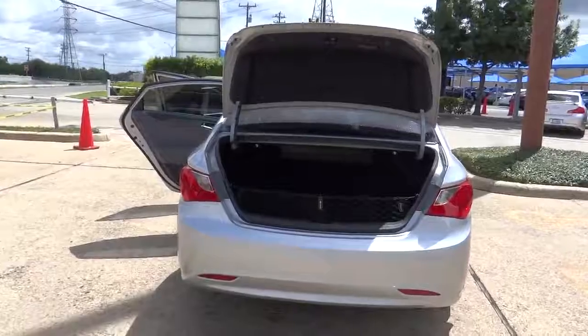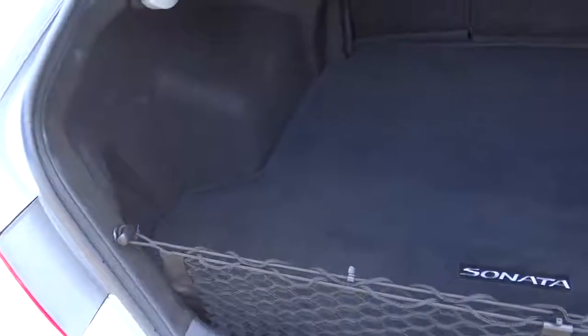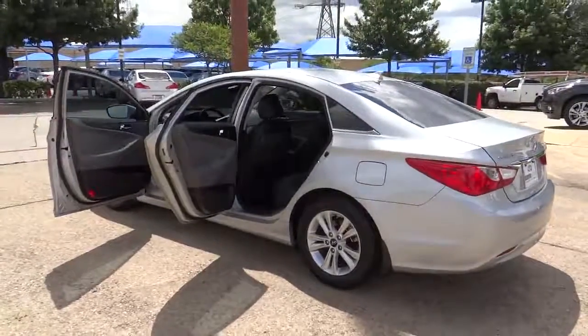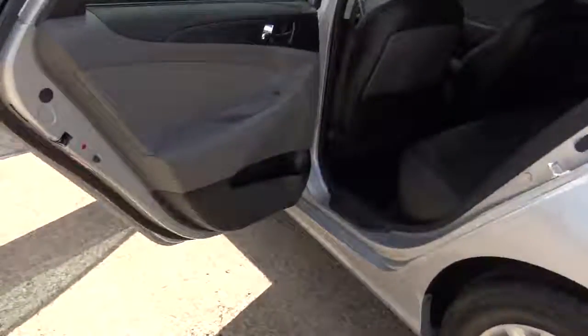Here are some of this vehicle's great options: stability control, traction control, cruise control, Bluetooth, FWD, passenger airbag, power windows, trip computer, remote power door locks, speed-proportional power steering, daytime running lights, tachometer, heads-up display, power heated outside mirrors, and privacy glass.